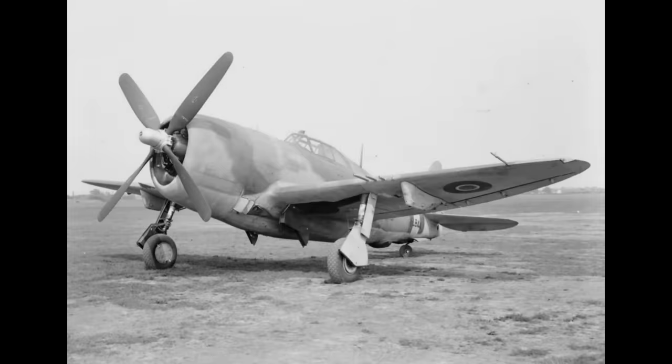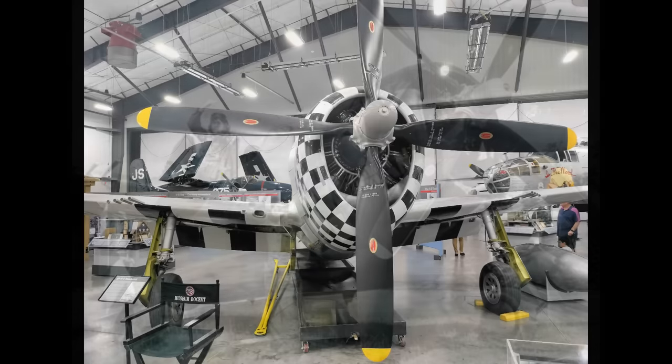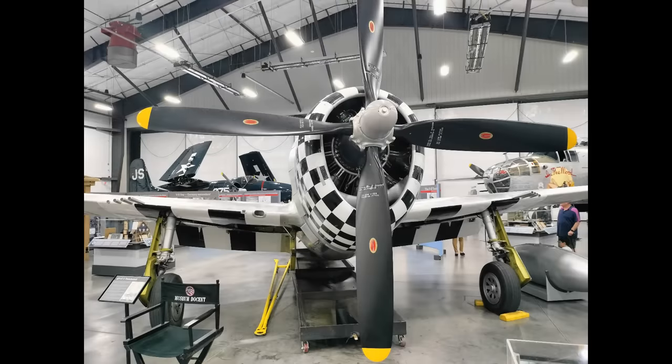Now let's look at a Hamilton Standard prop. Notice the emblems are oval — that's a dead giveaway. But more importantly, the spinner on the Thunderbolt is a different shape and has a bolt in the center. Hamilton Standards were far less common on Thunderbolts. I think maybe about one in ten P-47s had Hamilton Standard props, if that. Performance of the two types was about the same, as long as you're comparing paddle prop to paddle prop.